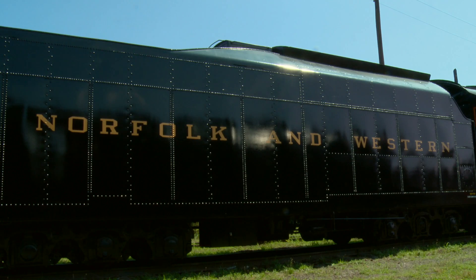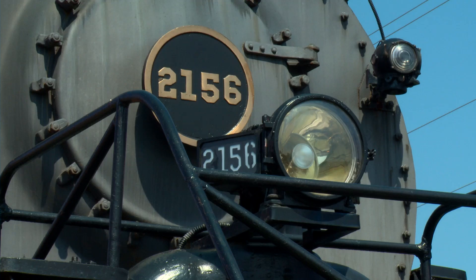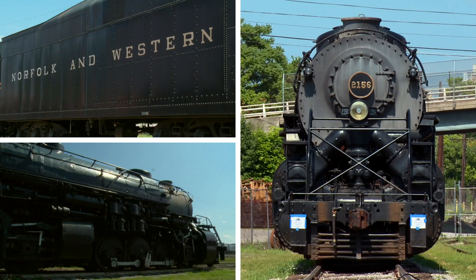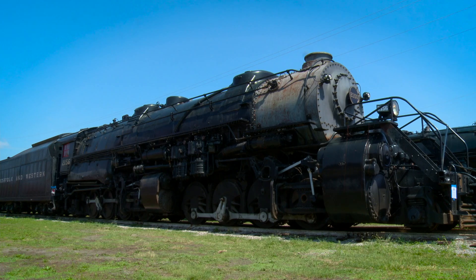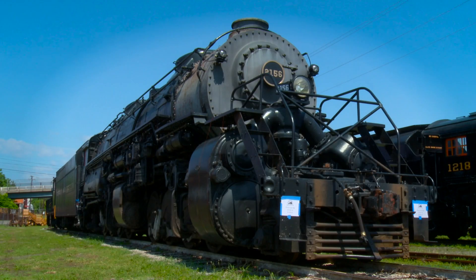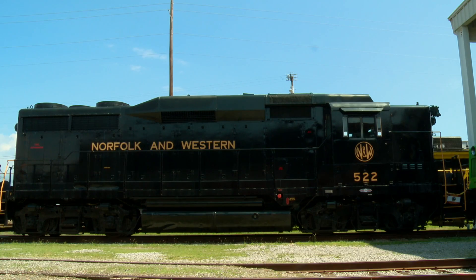It hauled heavy coal trains and sometimes passenger trains. One of the VMT's newest additions is the Norfolk and Western 2156. With a top speed of 50 miles per hour, the 2156 used to haul coal and heavy freight through the Appalachian Mountains. There's too many more trains to talk about, engineers — let's just cut to a montage.